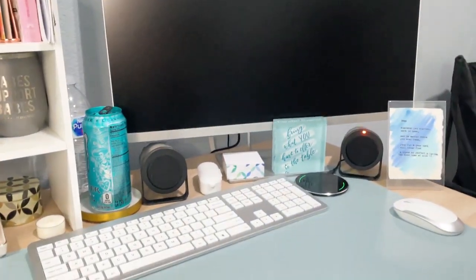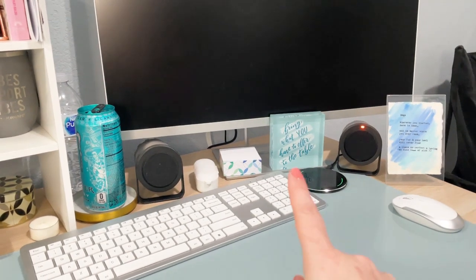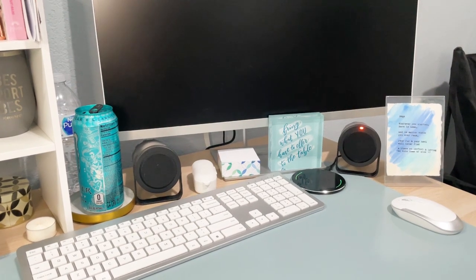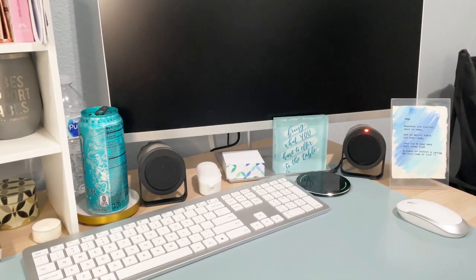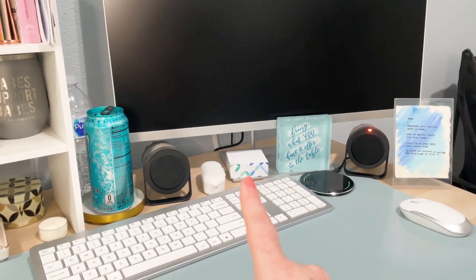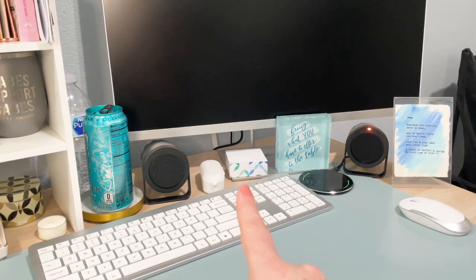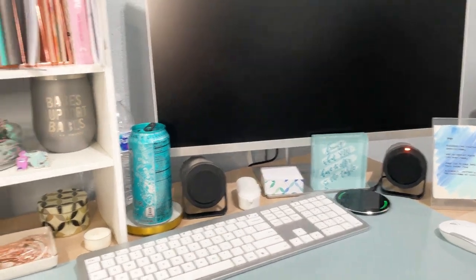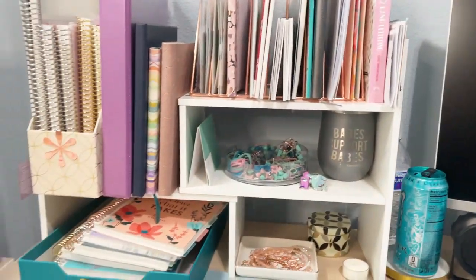That's my computer setup. I love this acrylic block — I finally got that from Erin Condren. I love the message of the design on there. I also have the mid-century circle sticky notepad cubes — I have that there. I've got some wireless earbuds, and that is pretty much that setup there.